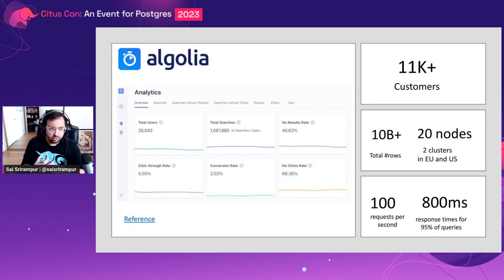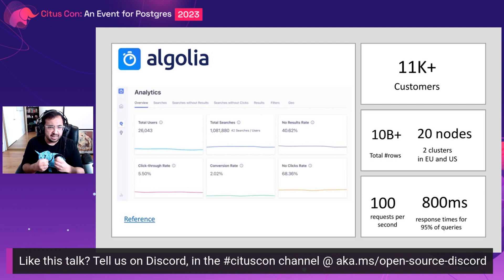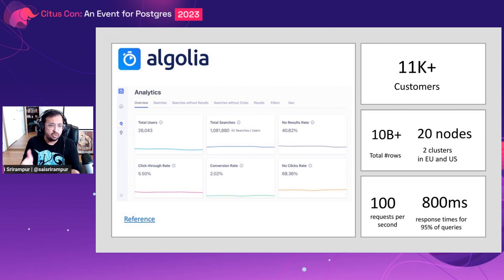A real-world example is Algolia, which uses Citus on Azure to power their multi-tenant SaaS application. This application provides analytics on search data, enabling real-time decision-making for Algolia's customers. The application is used by over 11,000 tenants, with over 10 billion rows stored in two clusters across different regions totaling 20 nodes. Citus ensures that the 95th percentile of their queries finish within 800 milliseconds at a constant throughput rate of 100 requests per second.